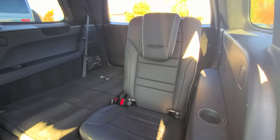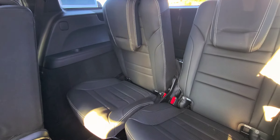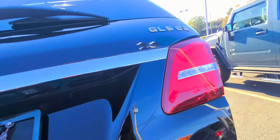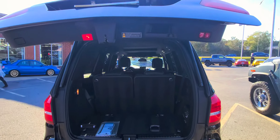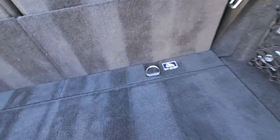You can see how flat these lay down. Just push that button and those go right up nice and easy. There's still some leg room back there, and tons of space.